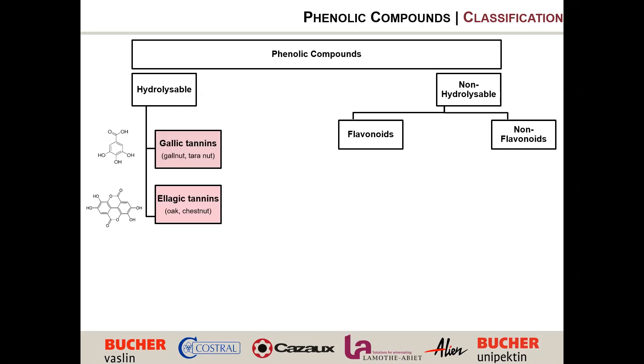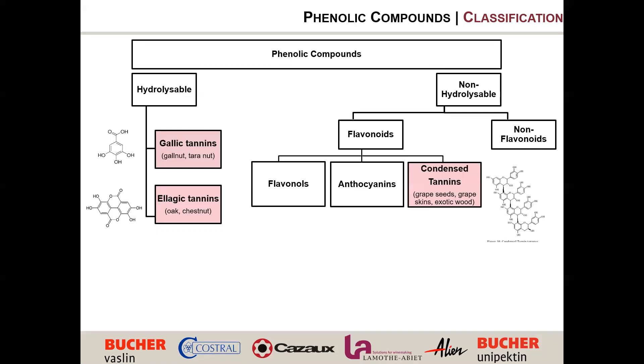The non-hydrolysable category splits into non-flavanoids and flavanoids. Non-flavanoids are easily oxidizable compounds such as phenolic acids and hydroxycinnamic acids — highly present in the flesh of grapes. They are precursors of oxidation and precursors of Brettanomyces taint, so we need to be careful with them. The flavanoid category includes flavanols, which participate in co-pigmentation and wine mouthfeel, with studies showing a correlation between high-rated wines and their flavanol concentration. Anthocyanins, as you probably know, are responsible for wine color.